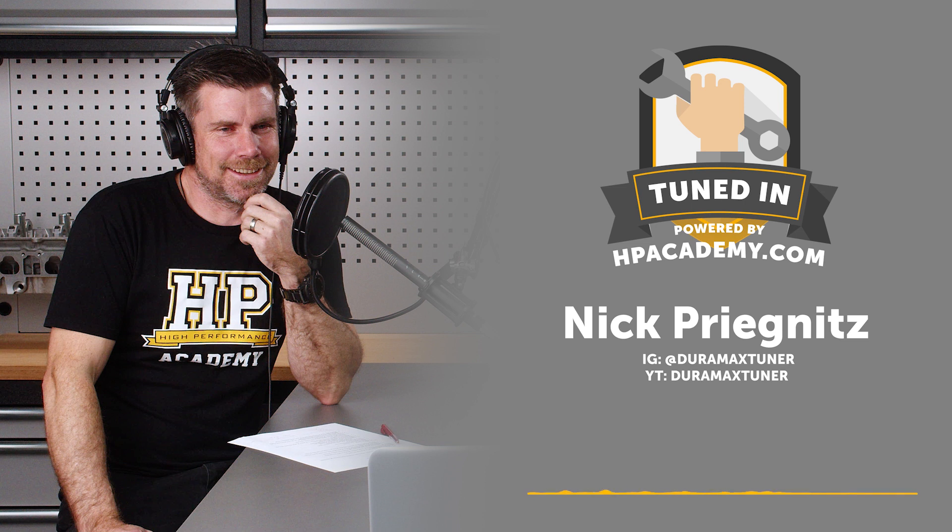You mentioned regen frequency — which is an aspect of the DPF or diesel particulate filter in the exhaust. There's a lot of emission stuff packed into these late model diesel engines as emissions requirements have become more stringent. What is a regen frequency, and what is the regen cycle?